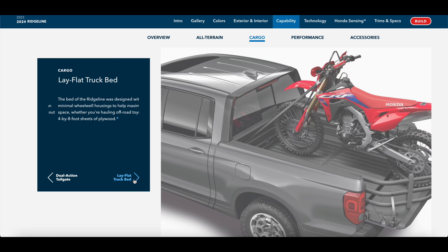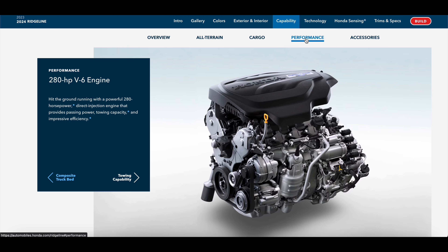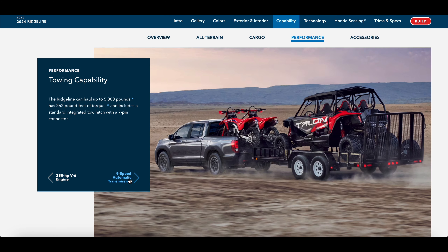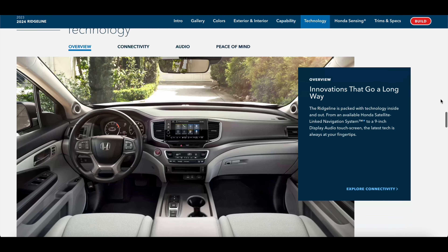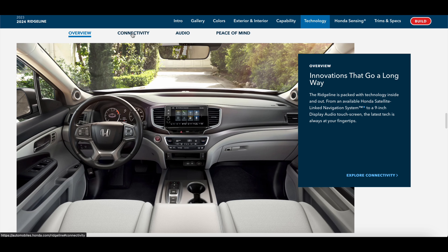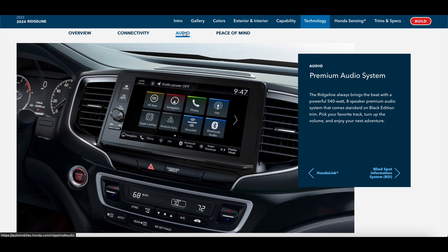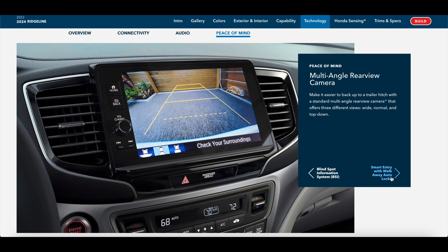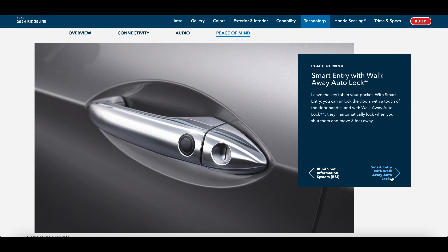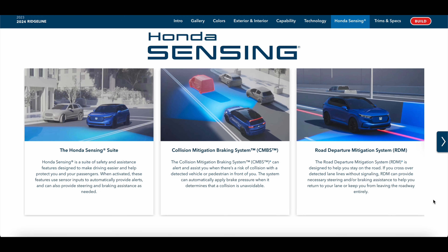Something all-new for 2024 is the Trail Sport trim level. I recently did a review on the 2023 Honda Pilot Trail Sport, linked in the description. The Trail Sport comes with upgraded suspension, 18-inch wheels with all-terrain tires, a skid plate, unique styling, and good standard features like a heated steering wheel, navigation, and wireless phone charger. Fuel economy drops slightly — highway MPG goes to 23, though city remains 18.